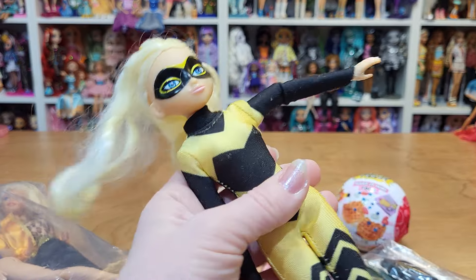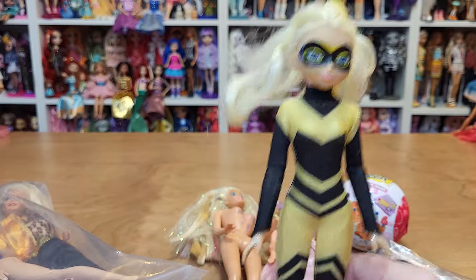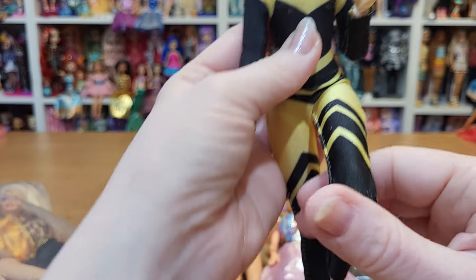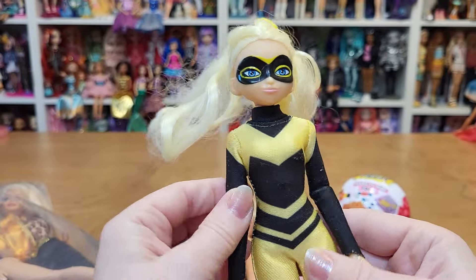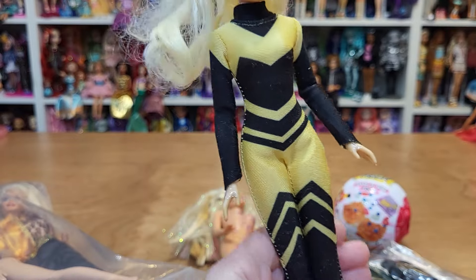And we have this girl from Miraculous — I don't remember her name. She's articulated in her elbows and knees. She's missing her shoes. Is she a bumblebee or something? I've never really watched the show. Her hair is just poor quality, but we'll see what we can do to fix her up — she's cute. Let me know if you know her name.